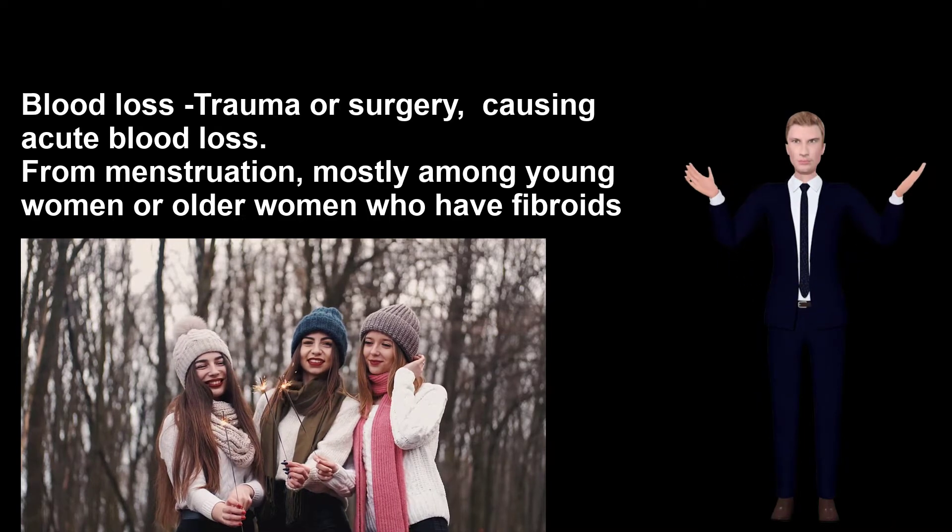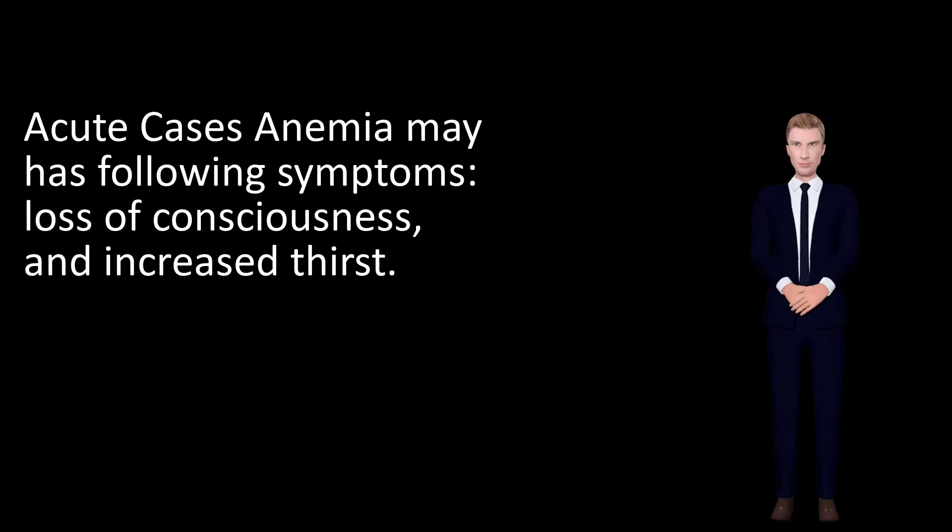In acute cases, anemia may present with the following symptoms: loss of consciousness and increased thirst.